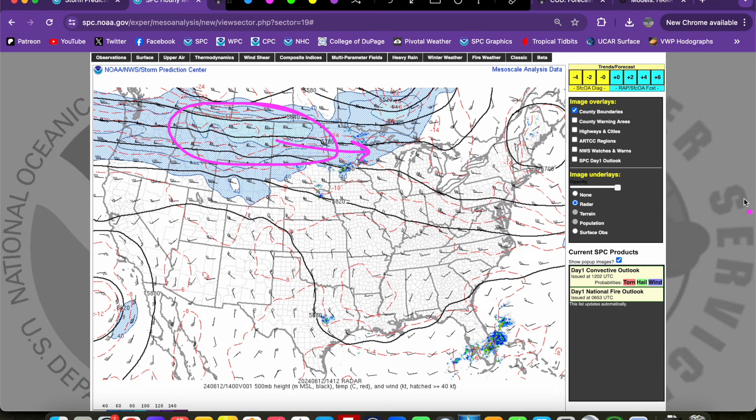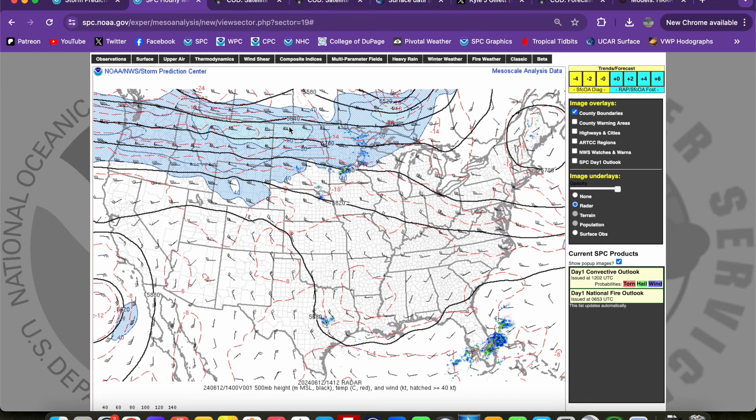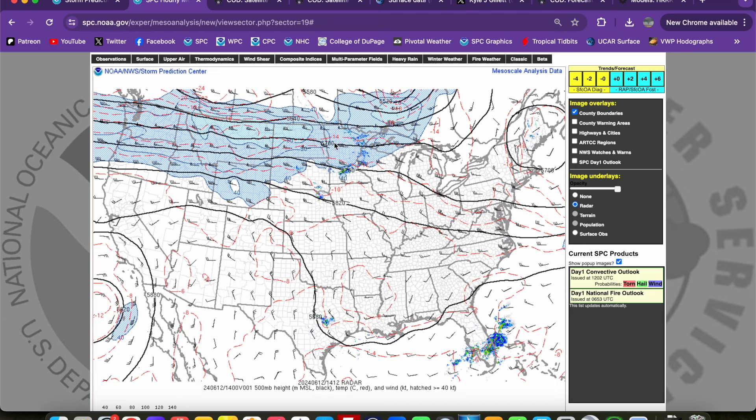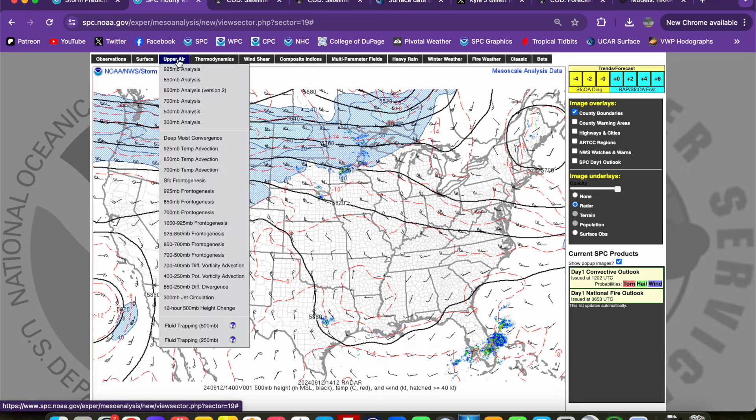Because it's going to be a fairly subtle wave — not one of those deep digging troughs we often see during springtime, just a subtle low-amplitude feature with mostly zonal westerly flow aloft — we're going to see a little bit less forcing, at least initially, and a good chance for discrete supercells to develop in this environment. This kind of 500-millibar pattern always raises my eyebrows for a discrete supercell threat because of the overall lack of really strong forcing for ascent, with more westerly flow usually oriented more perpendicular to any initiating boundaries.